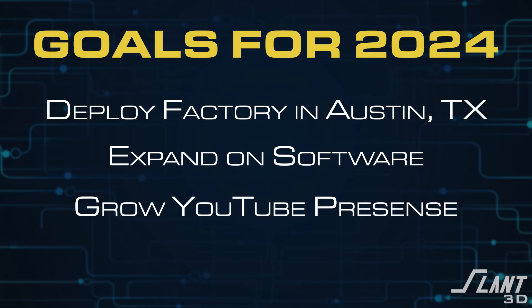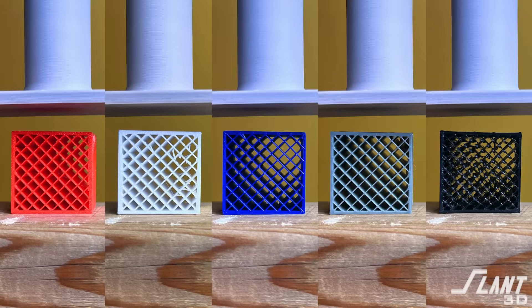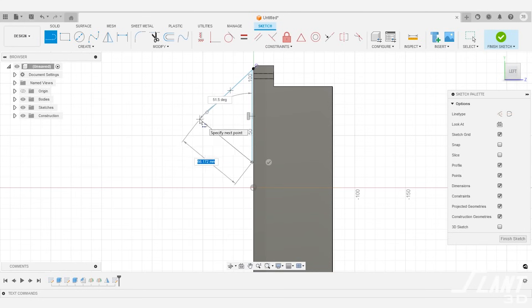The third thing we're going to focus on is YouTube and media. We're going to continue to expand this YouTube channel and have additional channels. Many of you already know about Tangled Testing, a testing channel where we evaluate filaments and print settings and share that data with the community to better qualify 3D printed parts, since that data just isn't broadly out there. We'll also continue to educate people about how to produce parts for mass production 3D printing here on the core Slant 3D channel.